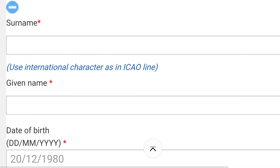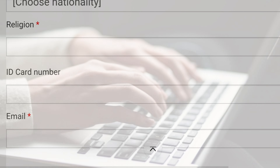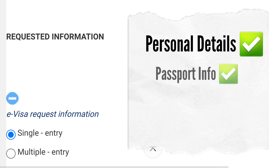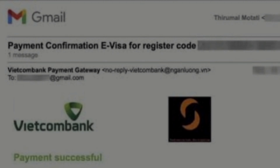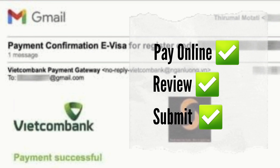Once you're there, you're going to create an account if you don't already have one. You'll need to provide an email address and create a password, then fill out the application form with accurate information — this usually includes personal details, passport information, travel dates, and your intended places of stay. You'll need to upload digital copies of your passport's bio page and a passport-size photo, then pay the e-visa processing fee online using a credit or debit card. Make sure to review your application to double-check all the information is correct before you submit.